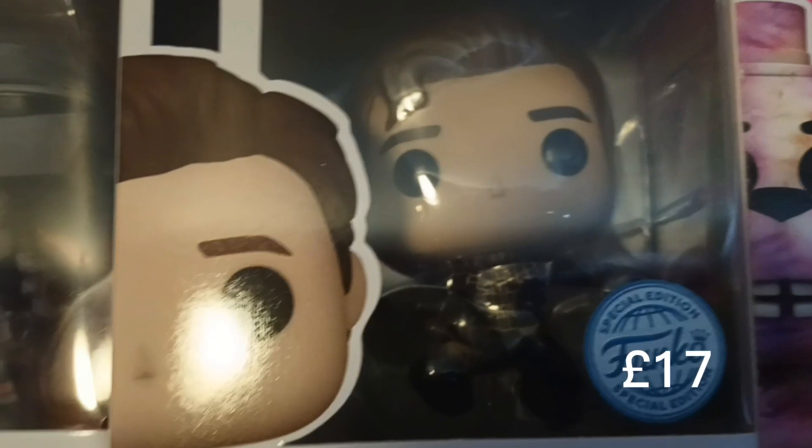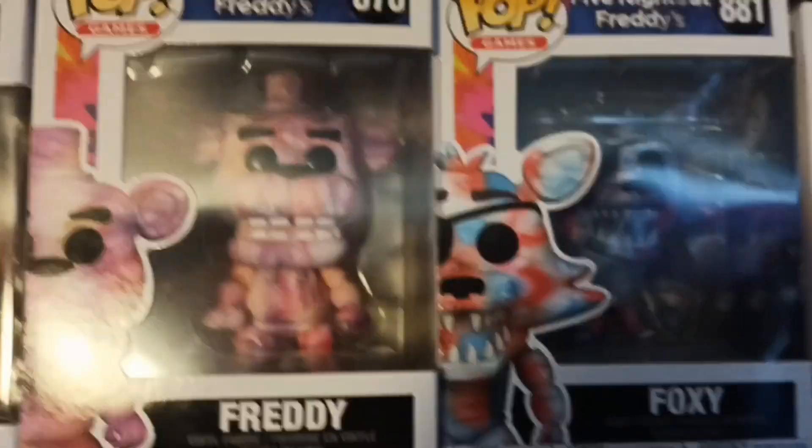We have a Funko shop exclusive Spider-Man - the top one - so I'm assuming that's Tom Holland. And obviously we've got ones we've looked at in previous videos. We've got Foxy and Freddy, and down here we have zombie werewolf in a ten-inch.